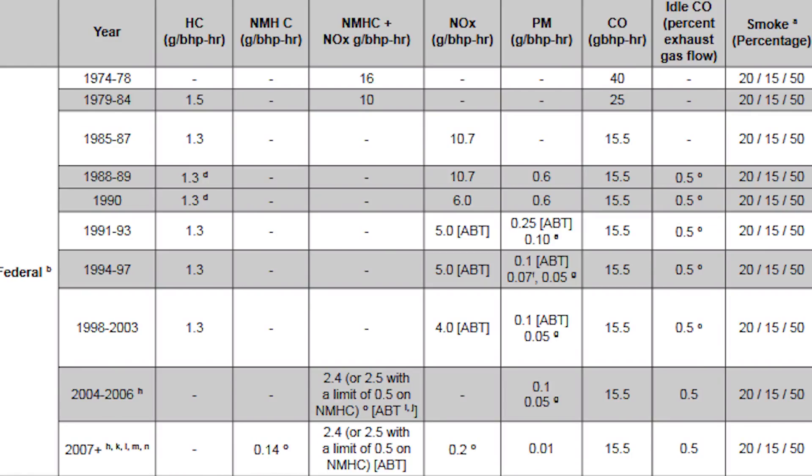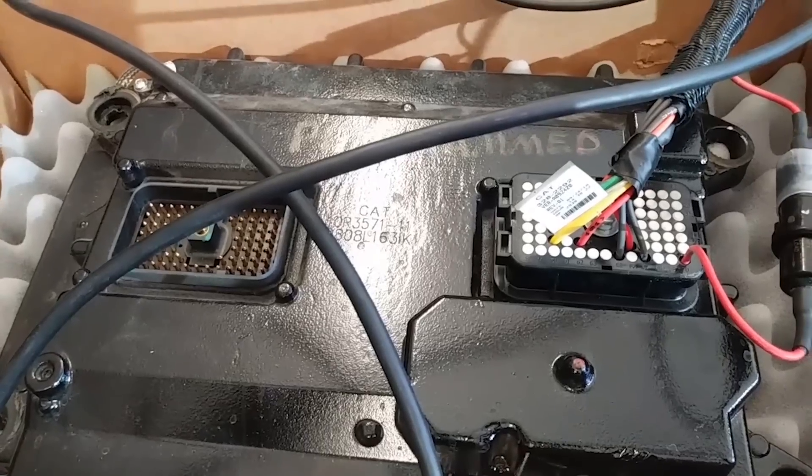However, starting in the mid to late 90s, almost all manufacturers — due to emissions regulations and wanting to be more efficient — started transitioning into electronically based fuel systems. Which types? Pretty much all the ones produced today. We have electronic unit injectors, HEUI fuel systems, and common rail fuel systems. All of these are going to be controlled by a computer module, which of course has a circuit board.